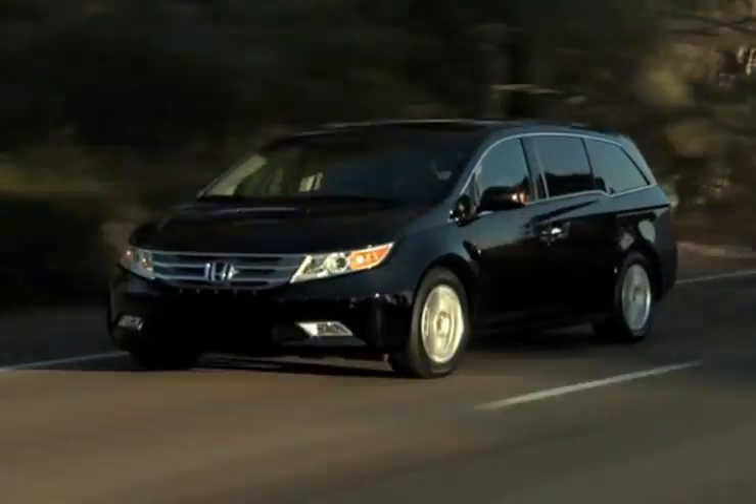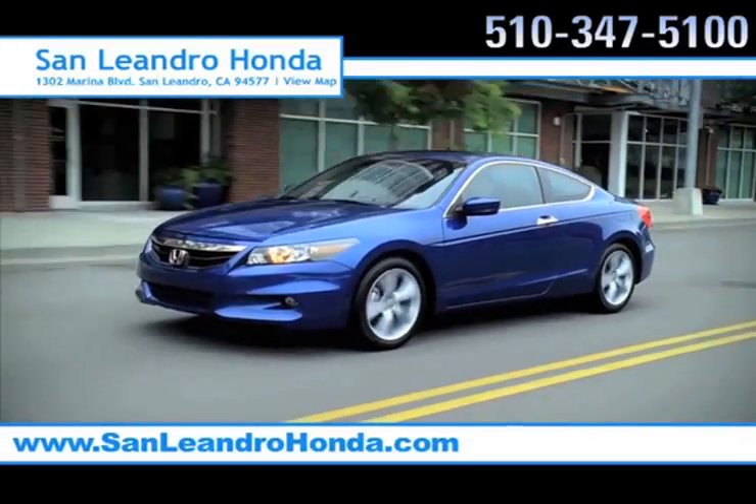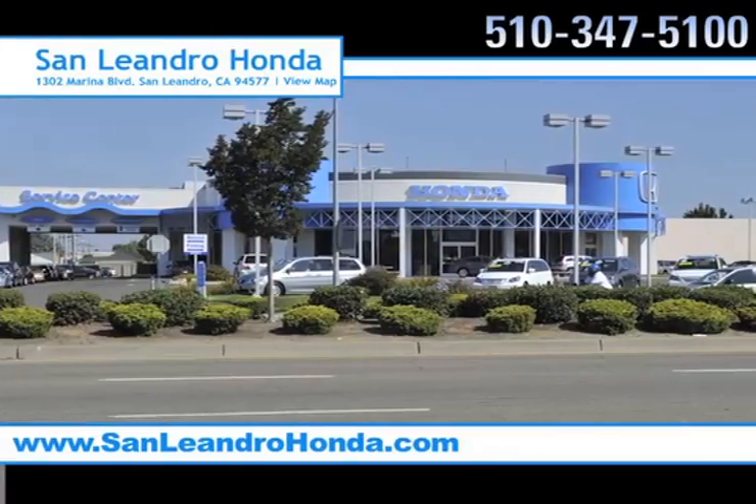For the vehicle that will have the whole family thanking you, there's no better place to buy your next new or used vehicle in the Bay Area than at San Leandro Honda.